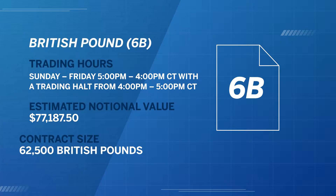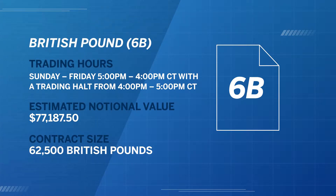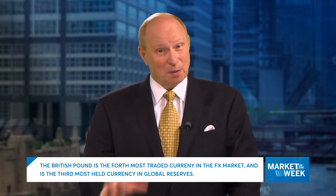It's also referred to as the sterling. After the United States dollar, the euro, and the Japanese yen, the British Pound is the fourth most traded currency in the foreign exchange market. It's also the third most held reserve currency in global reserves. Like the US dollar, the British Pound is managed by one central bank, the Bank of England.